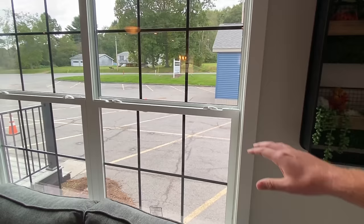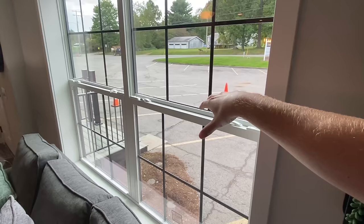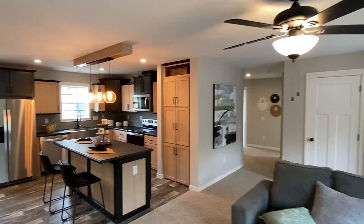You ever notice how, when you have those black windows, you can have them white on the inside, or you can also have them black on the inside? I've seen homes that have the black windows on the exterior and they're also black on the inside.